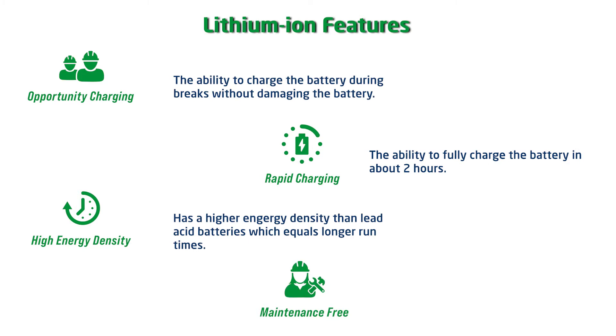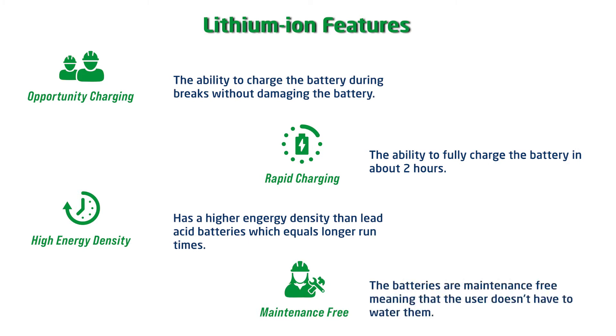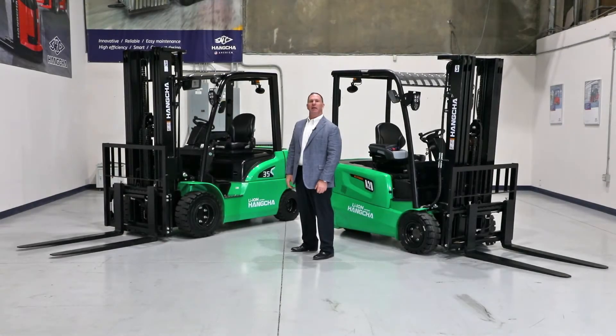Maintenance free — no watering, no battery swapping. Together, these features allow us to effectively run in a multi-shift operation. Because the lithium-ion forklift is more efficient and has a lower cost of maintenance, owners can save money when evaluating total cost of ownership versus a standard lead acid battery.